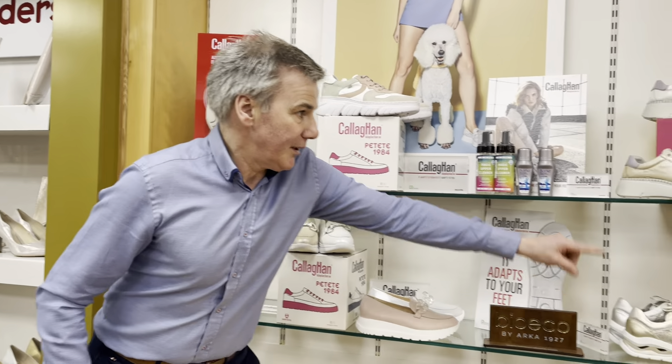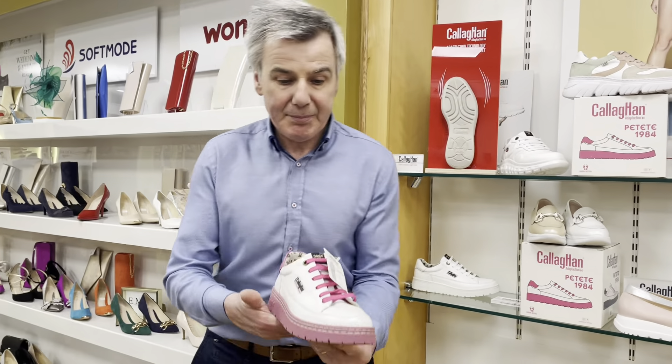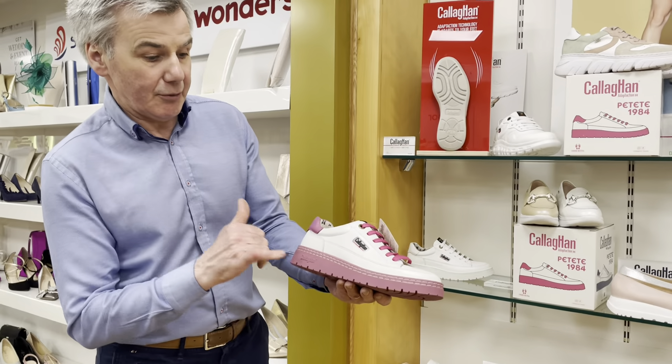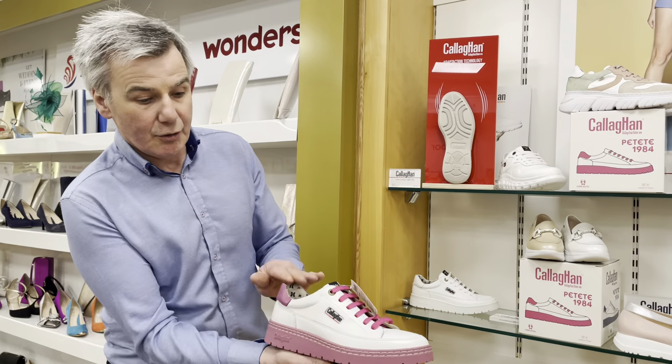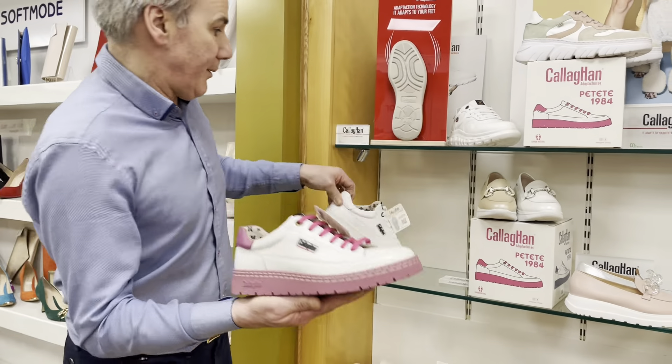That's going to be fabulous — it's sold very, very well. This one with the pink on it — palette — lovely, super soft. It comes in all white, it comes in yellow, it comes in green. At the moment we have in stock white with pink and all white. Absolutely fabulous shoe on the foot.